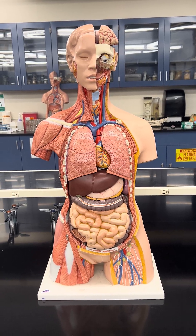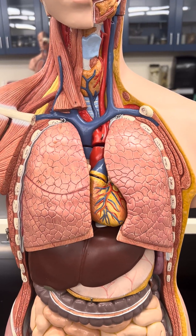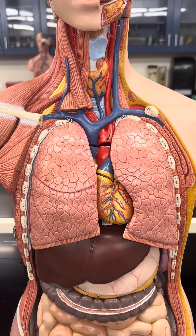This is Icarus Biology Fun Facts. Today we'll be discussing the lungs and the heart.